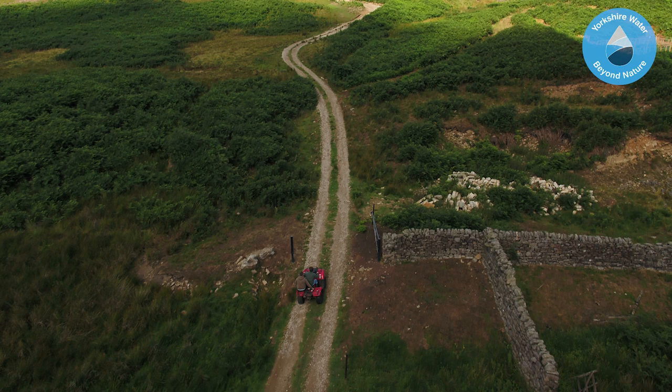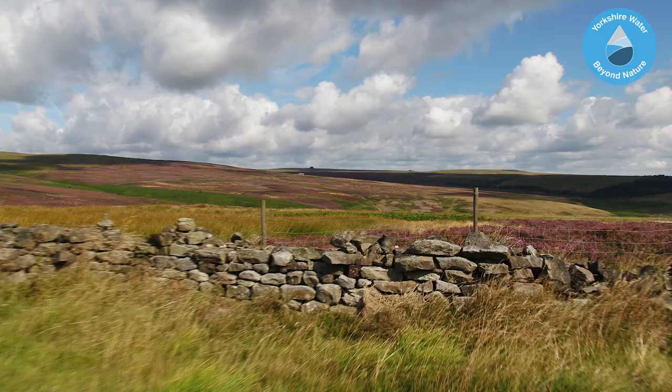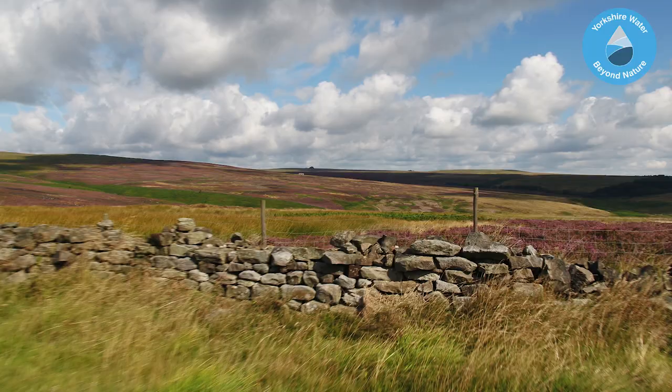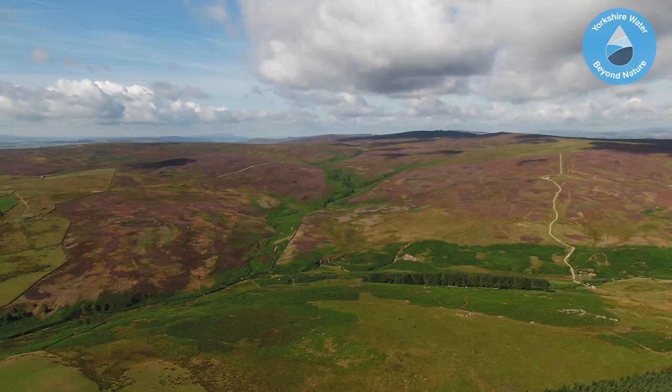635 hectares of the land is designated as a Site of Special Scientific Interest, due to its internationally important habitat. This peatland is being managed and restored to optimise water quality, carbon storage and sequestration, and biodiversity — three themes of beyond nature.